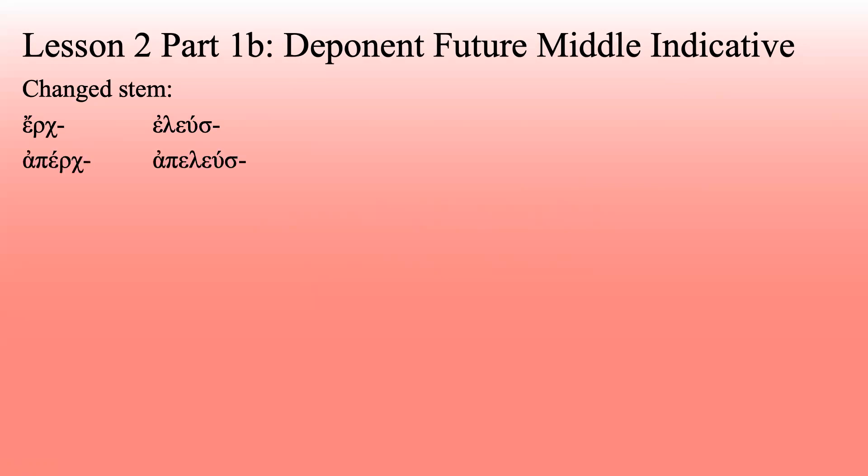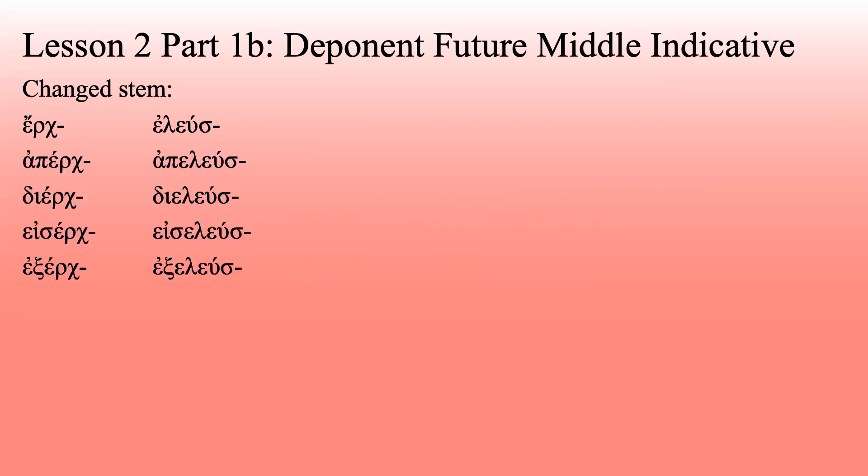Good news: all of the ones that are made out of erchomai do the exact same thing, just with their little prefix on there. So apelous, dialous, acelous, exelous — even the ones you haven't learned, like proselous. All do the same thing. Ginomai becomes genēse. You'll notice this sort of -ēse ending; this is probably the second time it showed up. We saw it on heuriskō, which became heurēse.